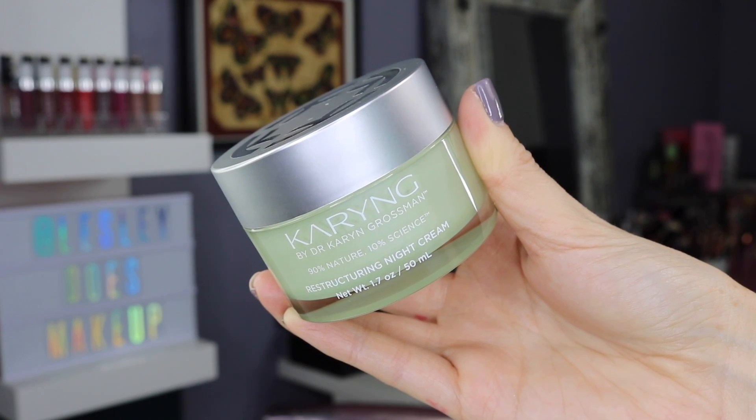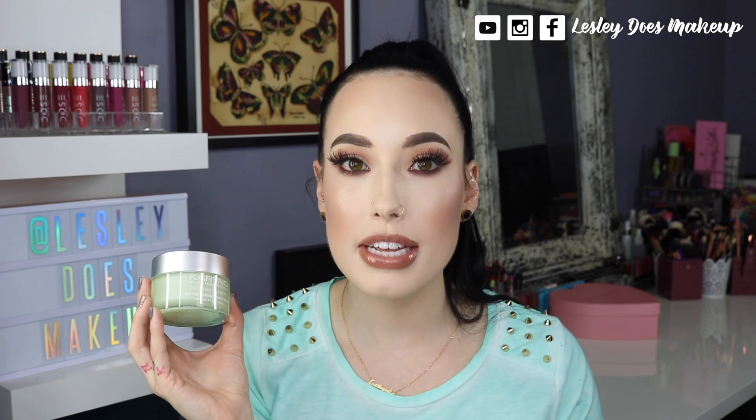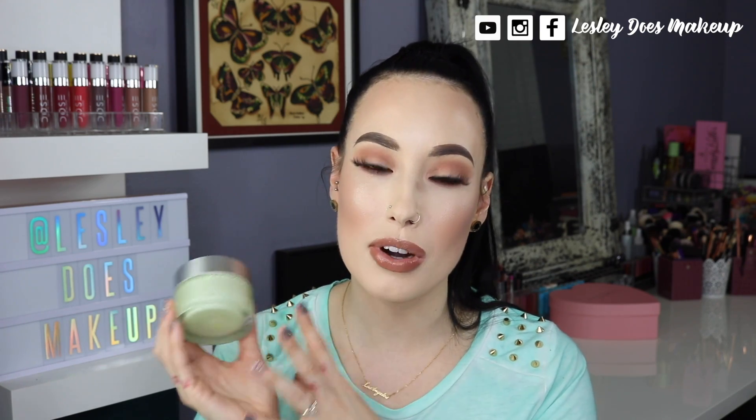Last but certainly not least, this is the Caring Restructuring Night Cream — this one might be my all-time favorite. I've been using it for about a month and a half to two months and it has changed the texture of my skin. It offers 24-hour skin hydration, so it's super hydrating but not greasy, and it absorbs so quickly. It's perfect for someone to use at any age. It also helps even out skin tone and increase collagen and the elasticity of the skin. I really, really enjoy this product and I don't ever want to be without it.